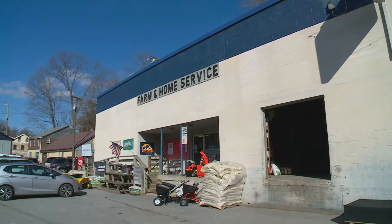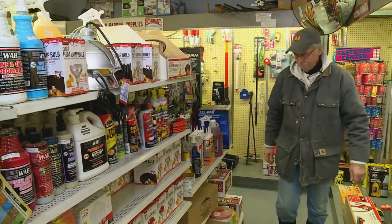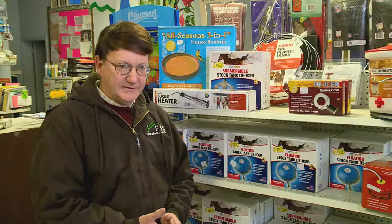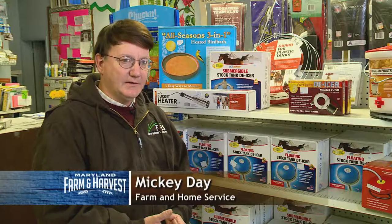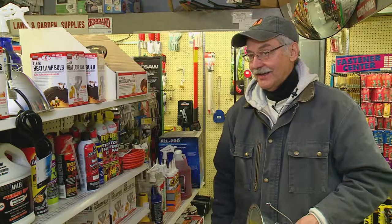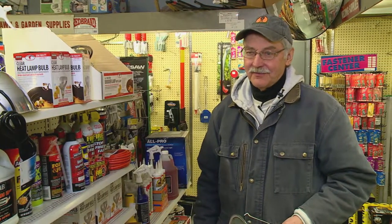He's a regular customer at the local farm supply store, farm and home service in Sykesville. He'll buy a lot of feed, and then he'll also buy some bedding, shavings, and that type of stuff to help use in the barn. And he does buy a lot of heat lamps and bulbs — by the case, because one or two bulbs just don't last long.